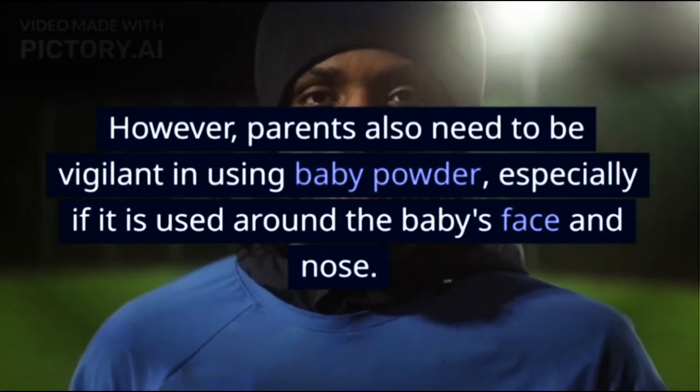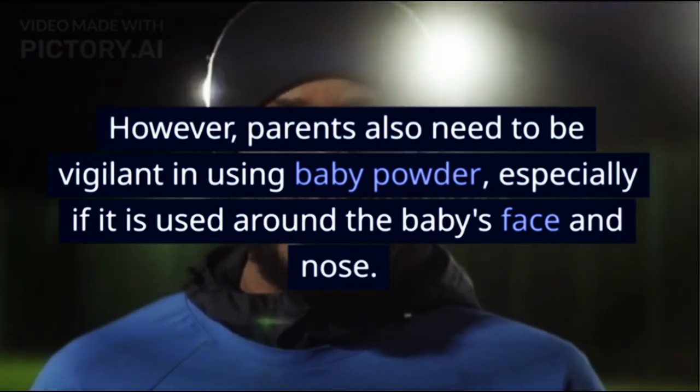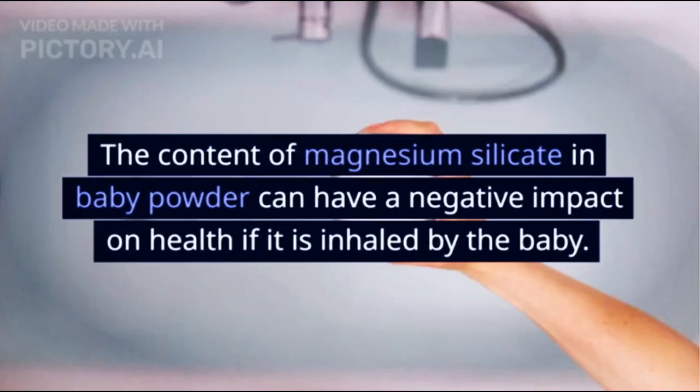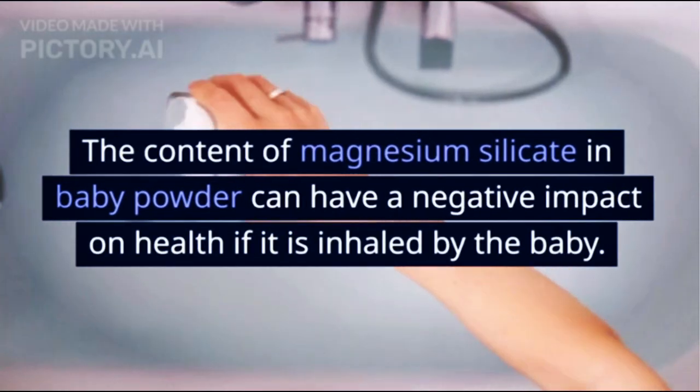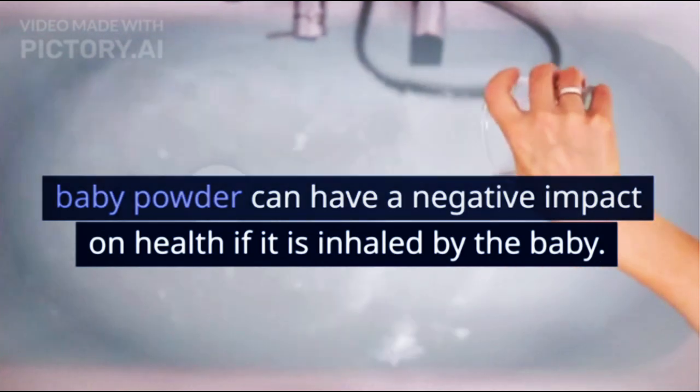However, parents also need to be vigilant in using baby powder, especially if it is used around the baby's face and nose. The content of magnesium silicate in baby powder can have a negative impact on health if it is inhaled by the baby.